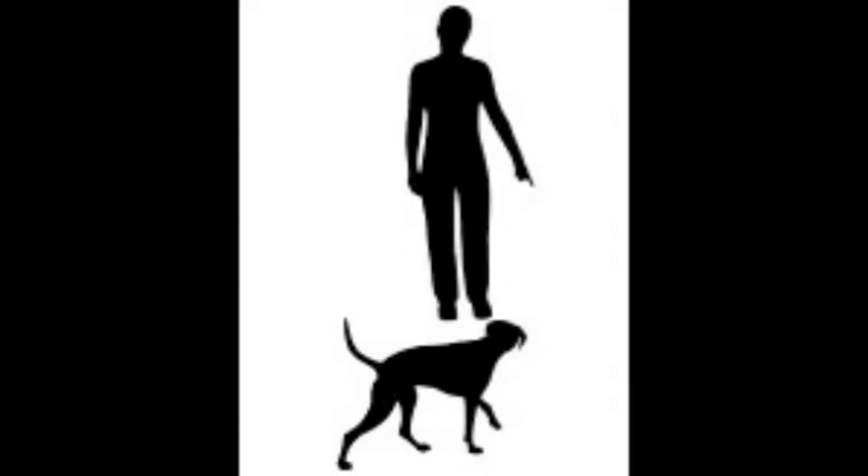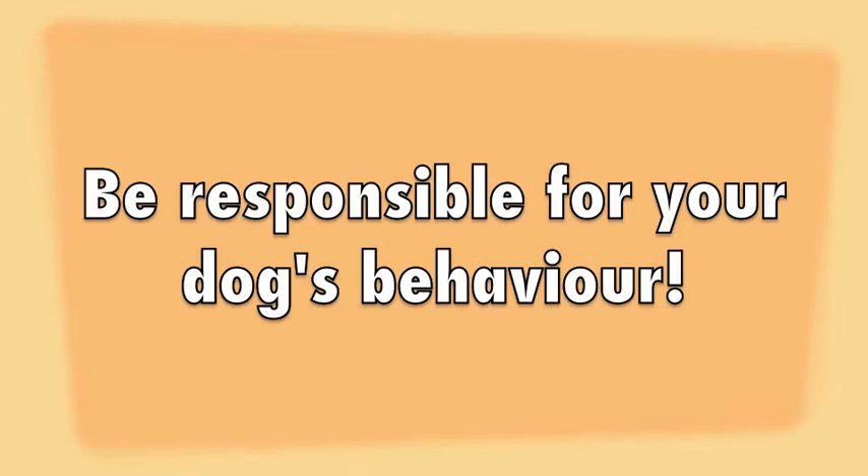Sometimes, you may notice unsatisfactory or antisocial behaviour in your puppy. This may require you to call a qualified obedience trainer or train your puppy yourself so that it'll be easier to handle him in future. Try positive reinforcement to correct your puppy's behaviour.